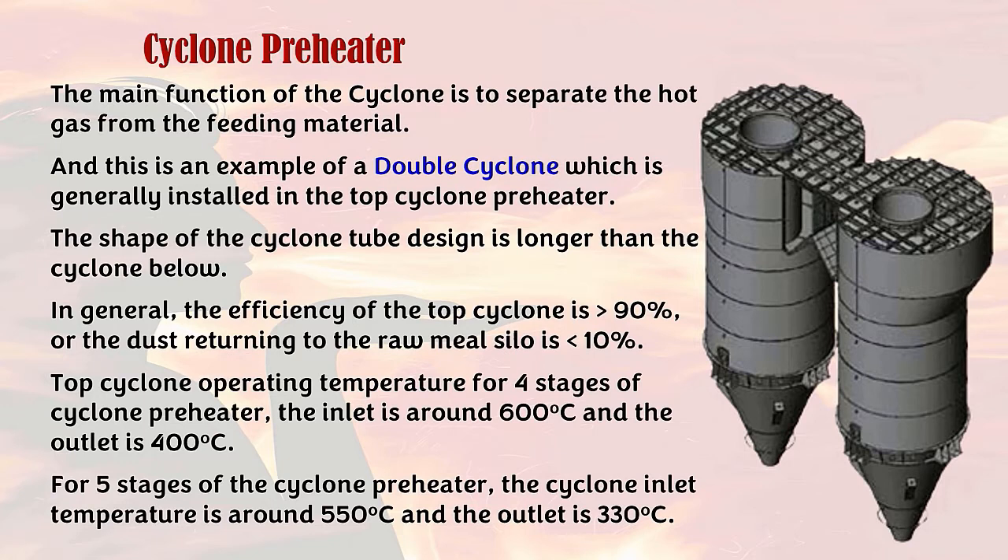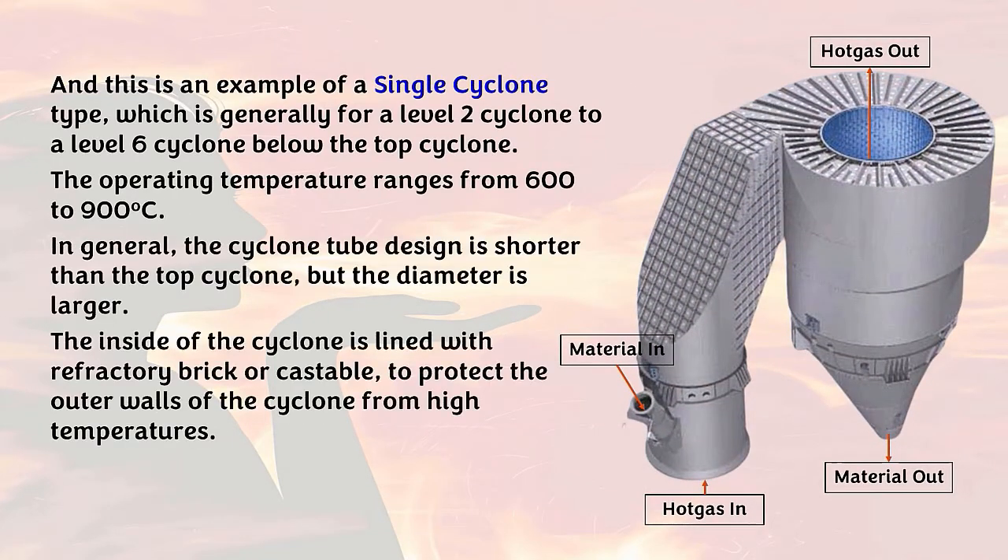For a 5-stage cyclone preheater, the cyclone inlet temperature is around 550°C and the outlet is 330°C. This is an example of a single cyclone type, which is generally used for level 2 to level 6 cyclones below the top cyclone. The operating temperature ranges from 600 to 900°C. The cyclone tube design is shorter than the top cyclone but the diameter is larger. The inside of the cyclone is lined with refractory brick or castable to protect the outer walls from high temperatures.